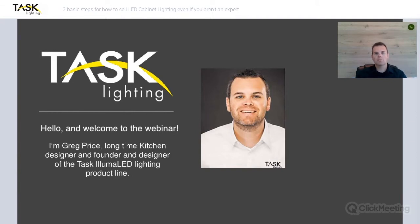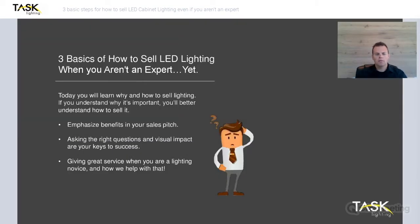Hopefully during this presentation today you'll be able to pick up on some good sales tips and be able to understand how to sell lighting to your customers. When we talk about the basics of how to sell LED lighting, we understand that it can be confusing and that most of you probably wouldn't consider yourselves experts. Even myself, I'm learning something new every day. Unfortunately, a lot of people kind of get scared of selling lighting because they don't fully understand it.